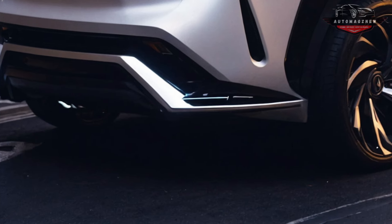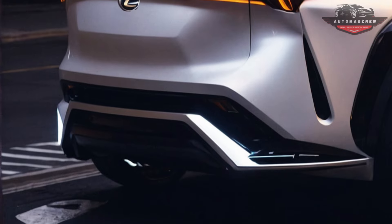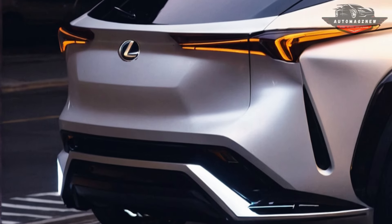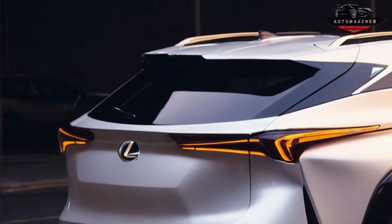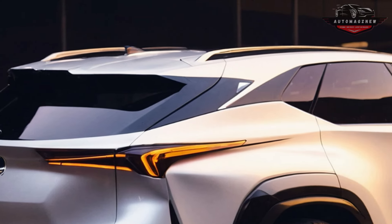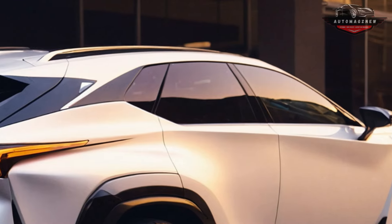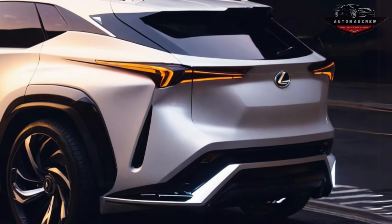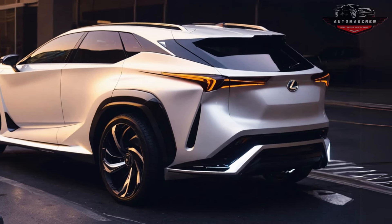The new X3 draws inspiration from the M5 and features a striking interior design. The dashboard screen occupies two-thirds of the space, representing a significant advancement for BMW. Our recommended compact luxury SUVs also include the Acura RDX, Genesis GV70, and Mercedes-Benz GLC, though the Audi Q5, while less thrilling, offers a visually appealing and practical cabin.